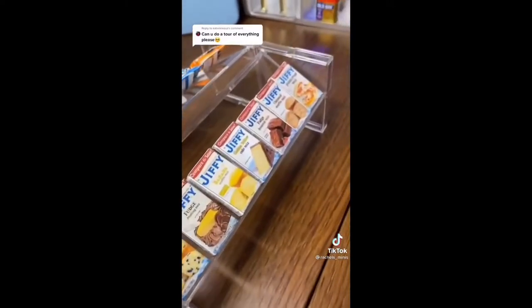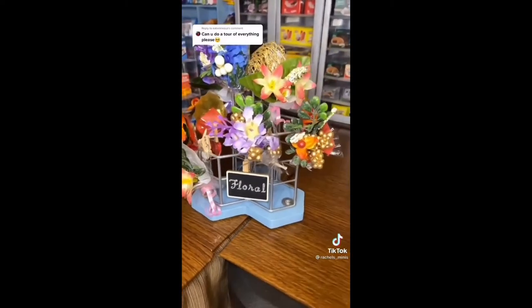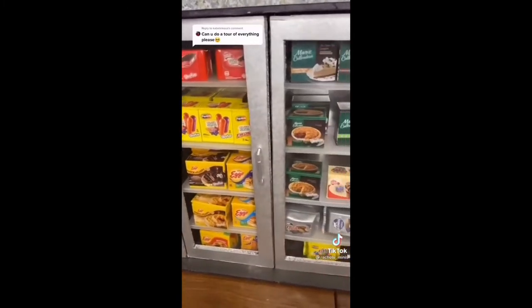Candy section up front, jiffy aisle and chip aisle, floral section up front with handmade bouquets, and the freezer section — pretty self-explanatory.